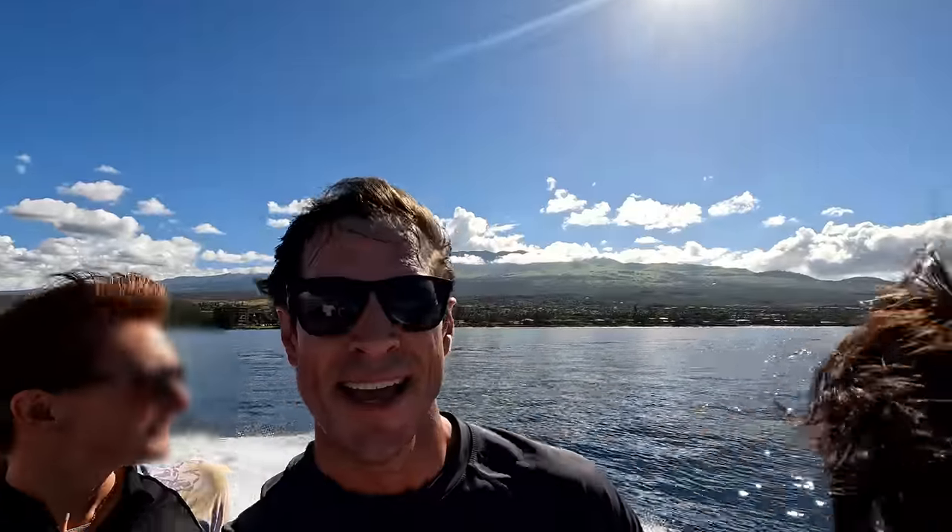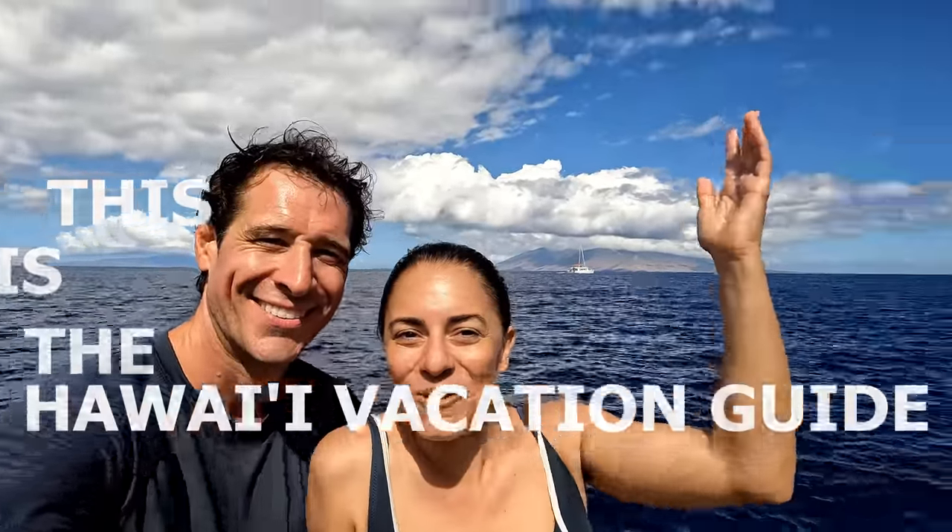We love rafts! We are out on a two-hour snorkel tour to Molokini crater with Redline Rafting. It's only 15 minutes out to Molokini — super fast. Hi, I'm Jordan, and I'm Erica, and this is the Ohio Vacation Guide. And this is Molokini.